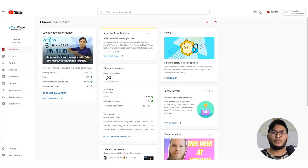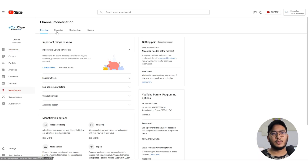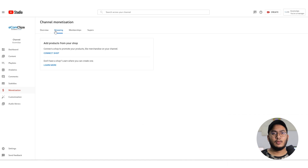Now I will demonstrate how you can upload your store to YouTube via Shopify. First, login to your YouTube Studio. From the left menu, select Monetization. Here, click on the Shopping tab.